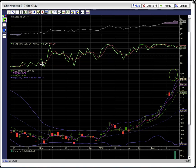Hi everybody, this is Osprey from MyChartCoach.com and we are looking at ticker symbol GLD. This is a daily chart and each candle represents one day of trading.